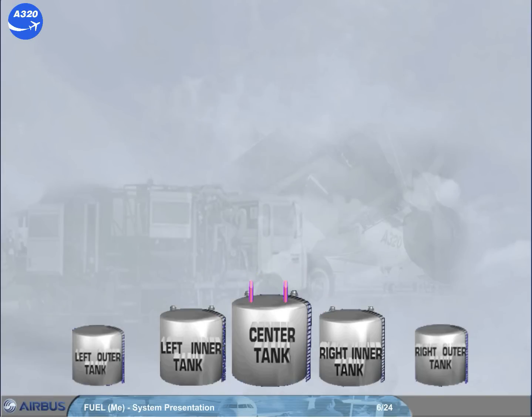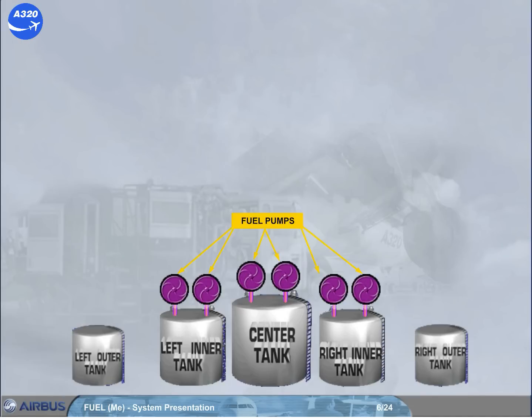Two fuel pumps are installed in the center tank, and two fuel pumps are installed in each inner tank. Note: each inner tank pump has a sequence valve, which permits fuel delivery preferentially from the center tank pumps each time the center tank pumps and the inner tank pumps are running together.